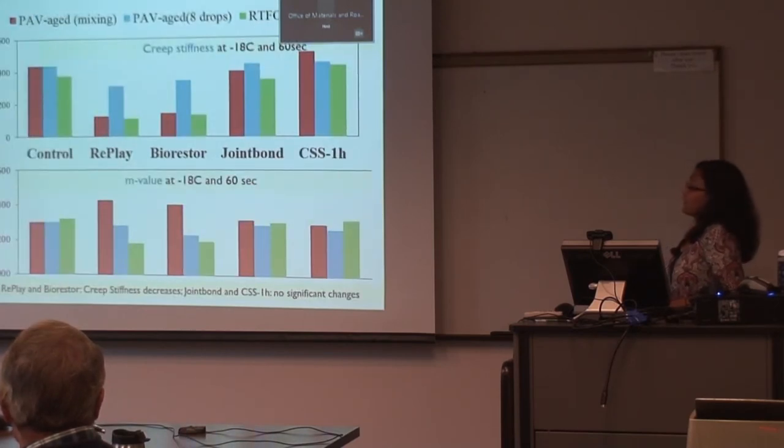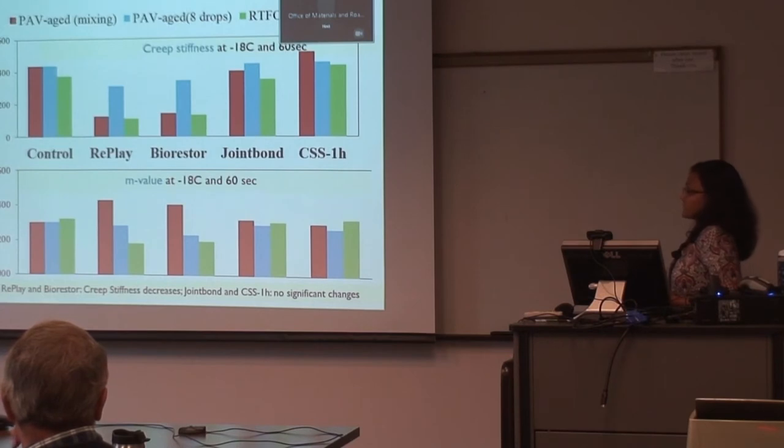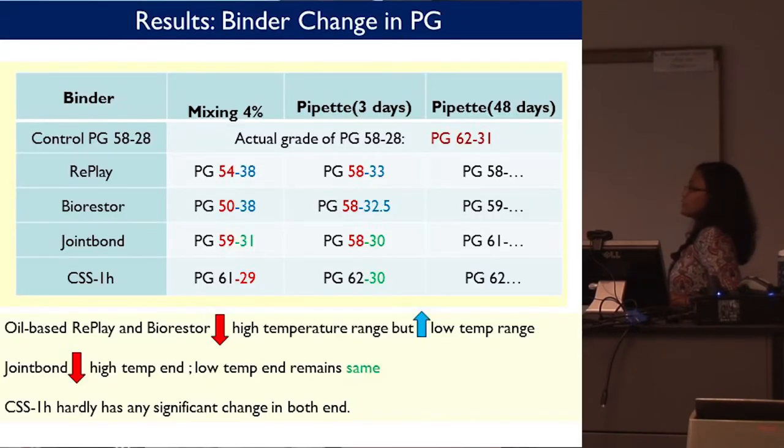For low-temperature creep stiffness and relaxation properties, it is interesting that Replay and BioRestor lowered the creep stiffness and increased the relaxation properties — a favorable condition for improving low-temperature cracking resistance. But CSS-1H showed a stiffening effect, increasing creep stiffness, and had similar relaxation properties to the control. Joint Bond also performed similarly without significant effect on low-temperature properties.